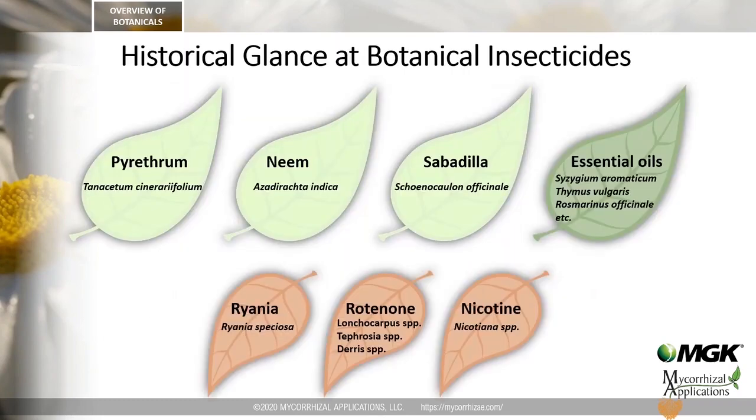Prior to the onset of synthetic insecticides, humanity relied on botanical insecticides to manage pests in agriculture and human health. The most commonly used botanical insecticides in the history of pest management include pyrethrum, neem, sabadilla, various essential oils, ryania, rotenone, and nicotine. Some of these are still with us today.